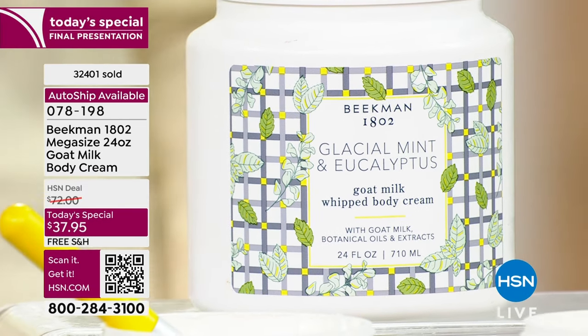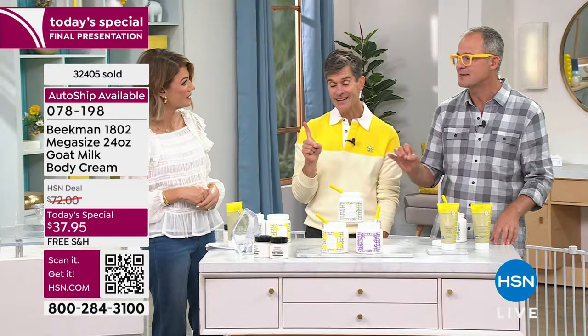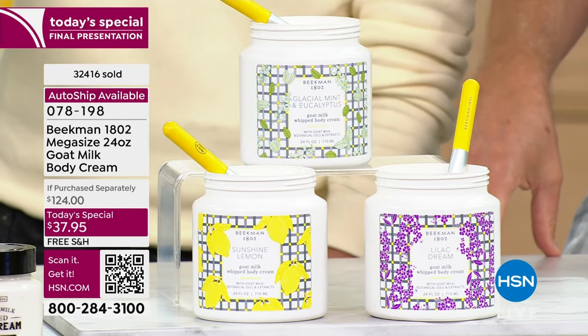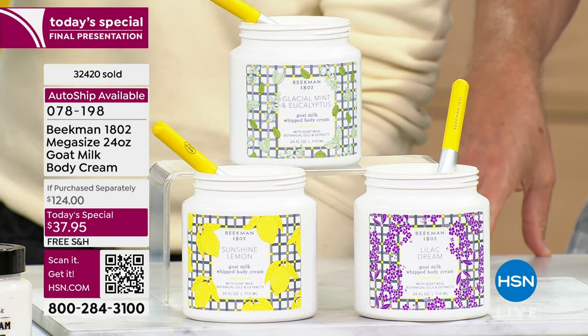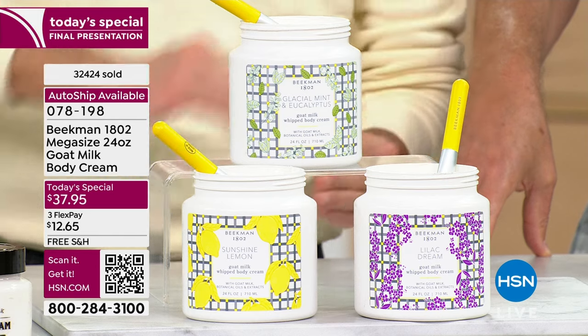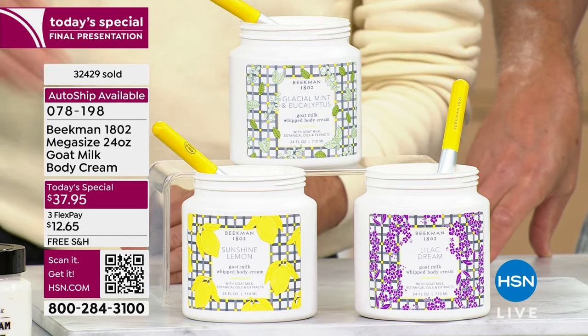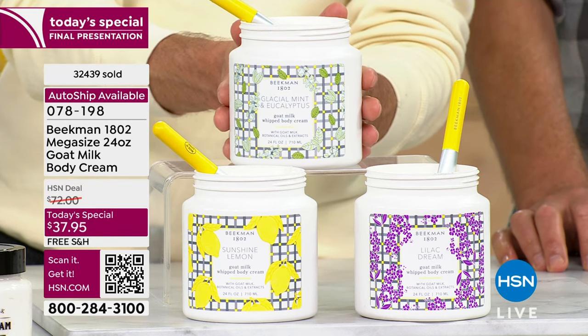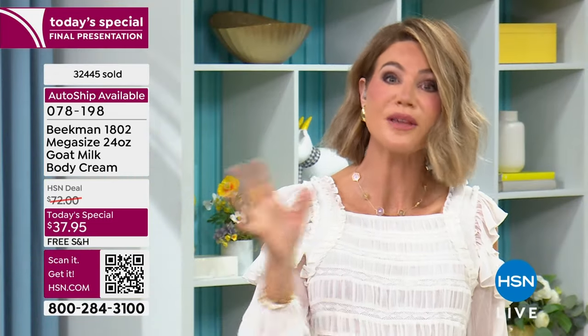Usually to get the opportunity to be mega-sized, something has to be tried and tested — you know people love it. But this scent is so great, so universal, and so requested, it went right to mega even before we launched it in other items. This is your final chance — it's Finally Friday, a Beekman takeover. What's your favorite Beekman fragrance? Answer on HSN's Facebook page using hashtag giveaway to be automatically entered to win a $25 HSN gift card. We'll announce the winner at the end of the show.